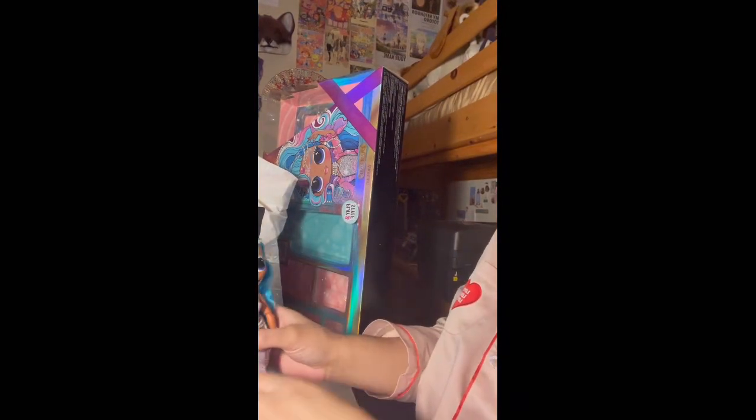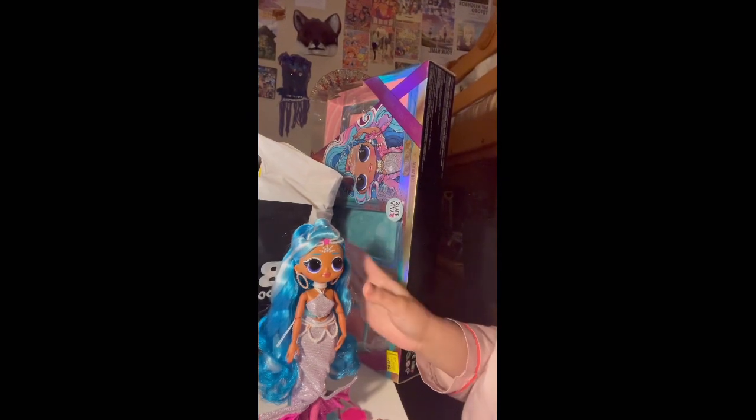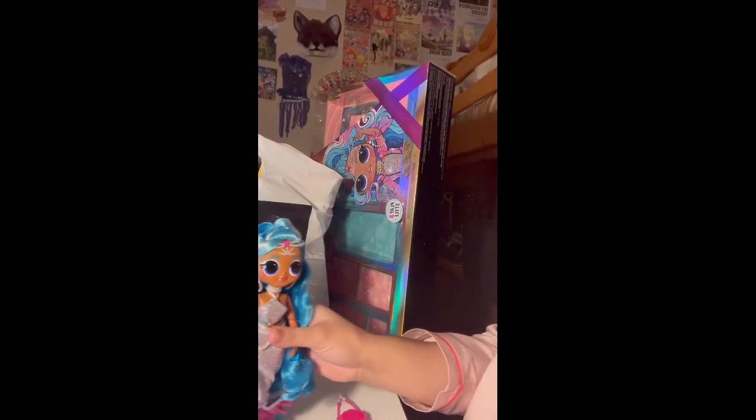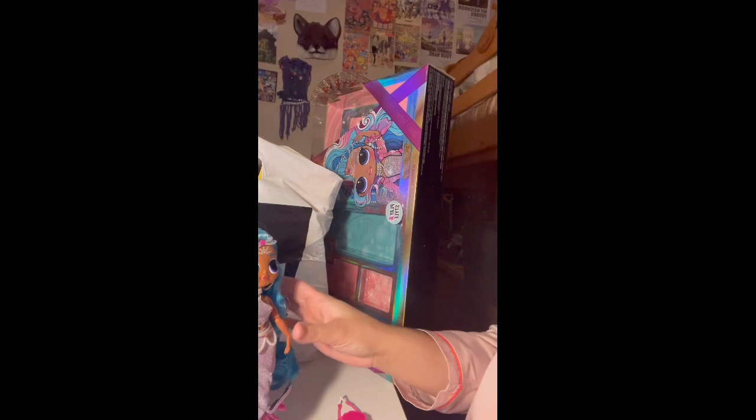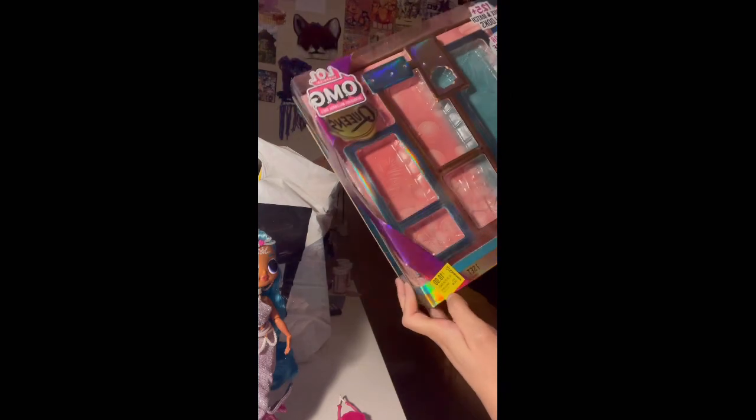Hi everyone, this is a haul for today. I got her a couple days ago — Splash Beauty — she's my first La La La (LOL) doll of the year 2023. I got her for literally $10 when she was originally $44.90 at Walmart.